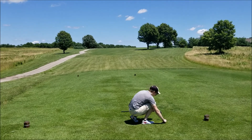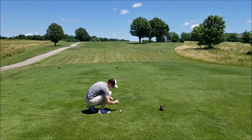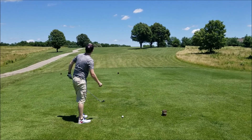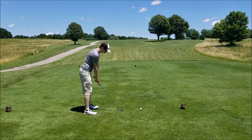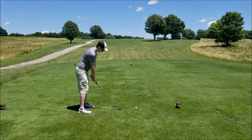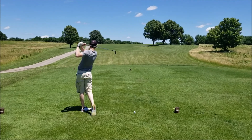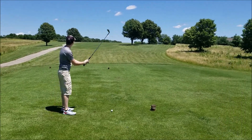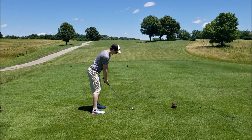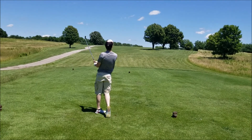On this hole, you want to hit it just to the left of that big tree up there — completely blind, hopefully there's not somebody on the back side of that hill. Bradley has gone with a driving iron. We have not hit this club before, so we have no idea what's going to happen, but I'm optimistic — I think it looks good.